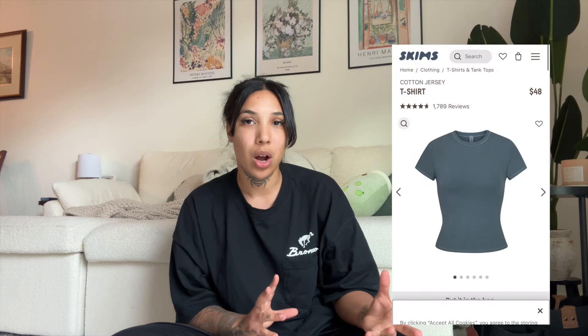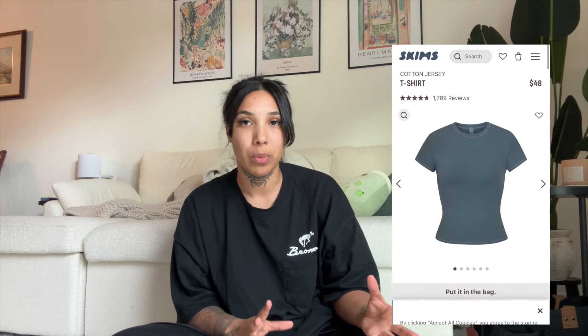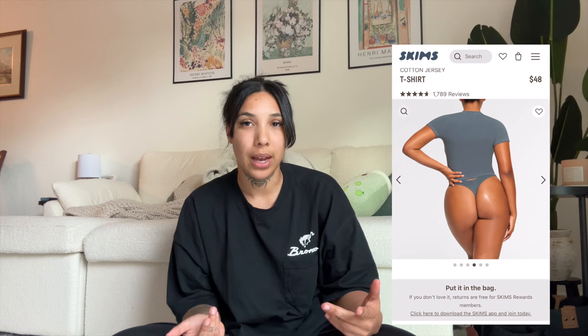I've been looking for some Skims dupes — specifically the super fitted t-shirts with that super contouring, sculpted-to-your-body material that's buttery soft. Lately I haven't really liked crop tops or sports bras; I've really liked a full body two-piece set kind of look. So that's what I was looking for on Amazon, and I actually found these tops that are literally almost identical to the Skims shirts.